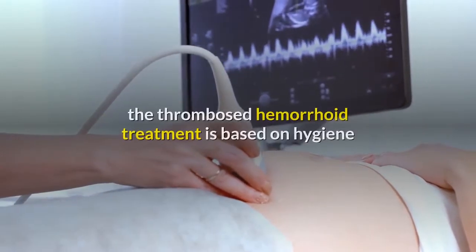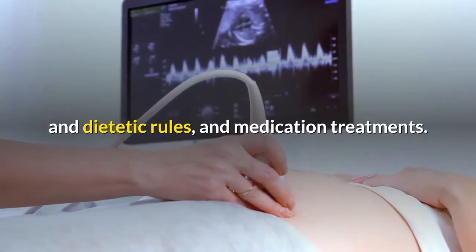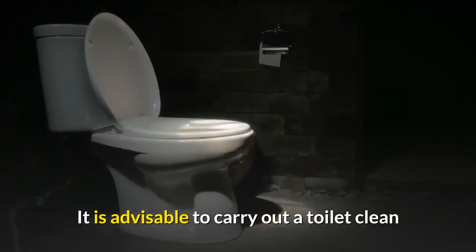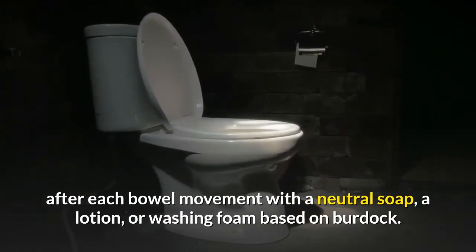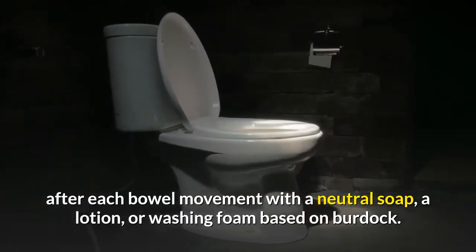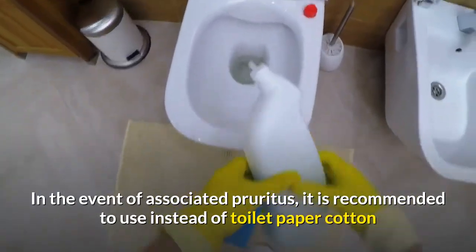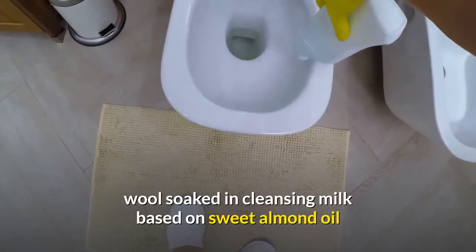During pregnancy, thrombosed hemorrhoid treatment is based on hygiene and dietetic rules, and medication treatments. It is advisable to carry out a toilet clean after each bowel movement with a neutral soap, a lotion, or washing foam based on burdock. In the event of associated pruritus, it is recommended to use cotton wool soaked in cleansing milk based on sweet almond oil instead of toilet paper.